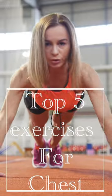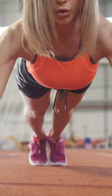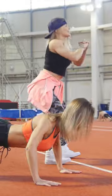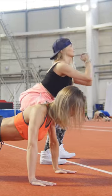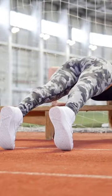Looking for an effective way to build strength and power in your chest? Look no further than the classic exercises for chest strength. These movements target all the major muscles of the chest such as upper pecs, lower pecs, lats, triceps, and anterior deltoids.